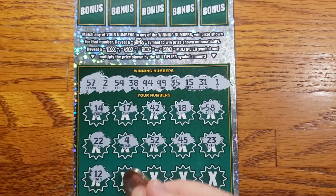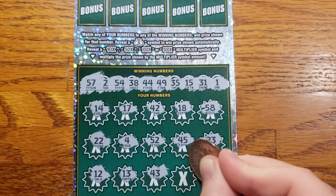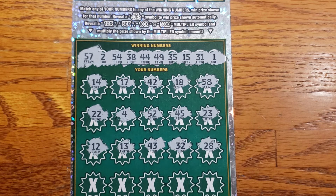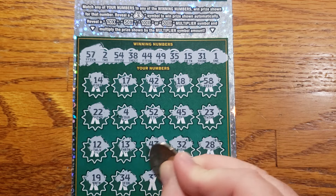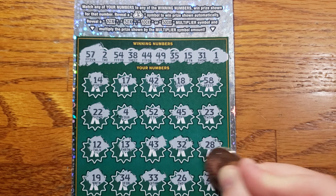23, 24, 53, 12, 13, 43, 32, 28. Then 19, 34, 33, 26, 27.